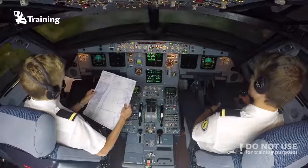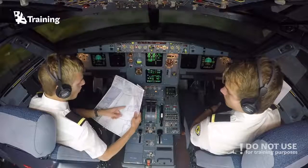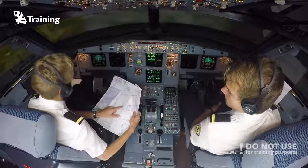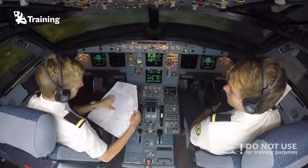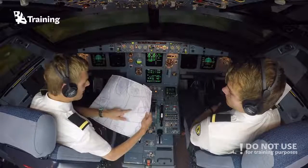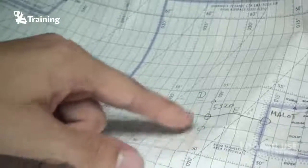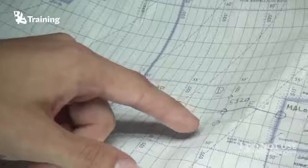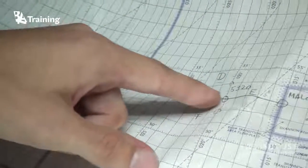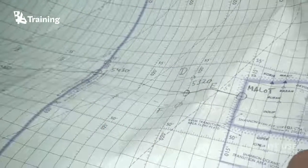We're coming up on our first waypoint, which is 53 North 020 West, and when we get there we should do a position report. In preparation I have also drawn the NAT track we are following, as well as the closest neighboring tracks — the northern track is Delta and the southern is Foxtrot — which is good to know for navigation purposes.